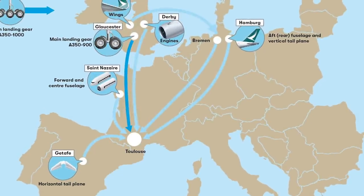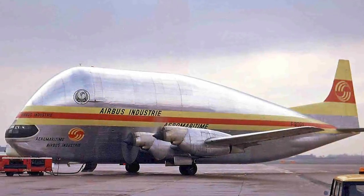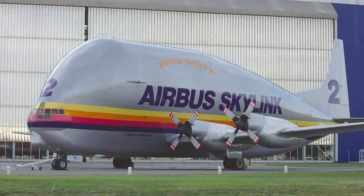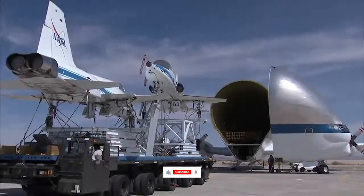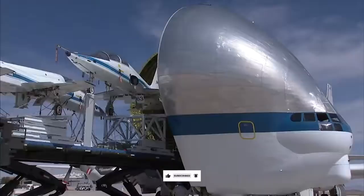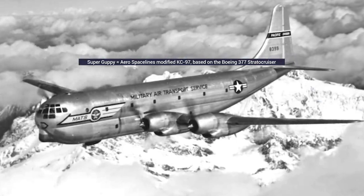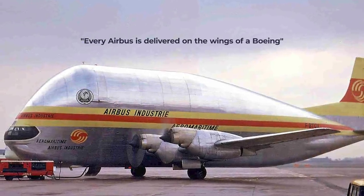Of course, this decentralized way of manufacturing components required a method of transportation. In its early years, Airbus made use of two Super Guppy aircraft, built by an American company by the name of Aerospace Lines. This company and its Super Guppy product was formed with the main intent of providing NASA a way to transport large cargo between facilities. The Super Guppy was actually a modified KC-97, which is the military variant of the Boeing 377 Stratocruiser — and this is how the phrase "every Airbus is delivered on the wings of a Boeing" came to be.